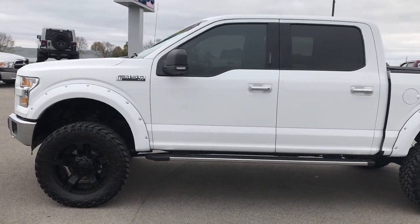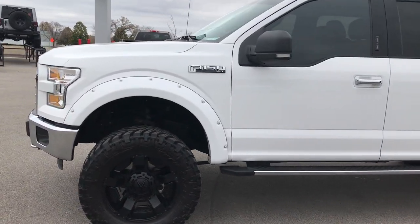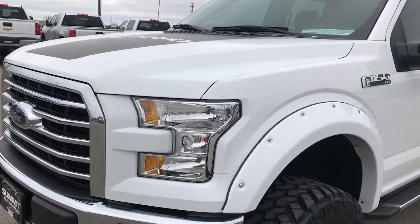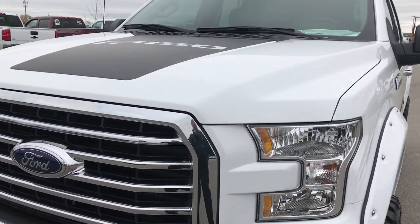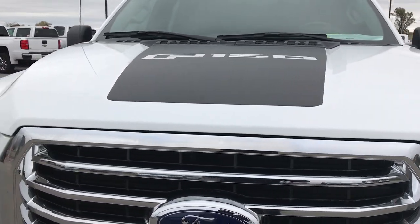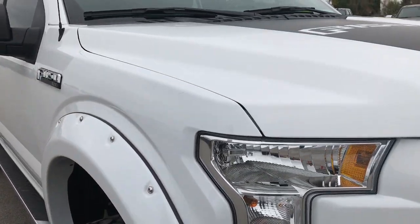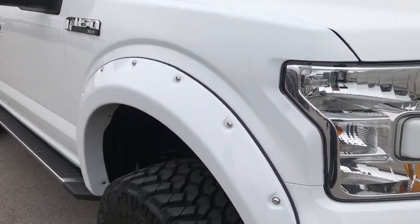This is stock number 9050B. We are here at Summit Automotive in Fond du Lac, Wisconsin, your used truck headquarters. From this HD video, you'll be able to tell that this 2015 Ford F-150 SuperCrew Short Box is in extremely nice condition all the way around.